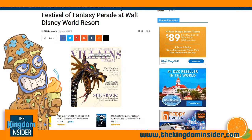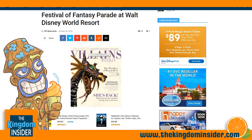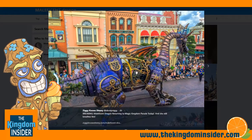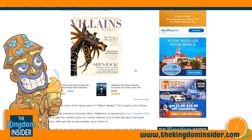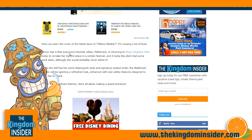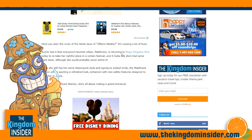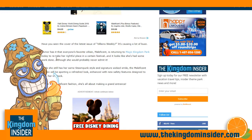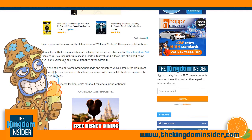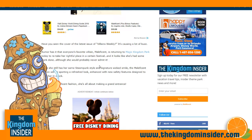The secret to an epic 2019 debut: the wonders of beauty rest. She has been completely refurbished and she looks very, very good. Have you seen the cover of the latest issue of Villains Weekly? It's causing a lot of buzz. Rumor has it that everyone's favorite villain, Maleficent, is returning to Magic Kingdom Park today to retake her rightful place in a certain festival. And it looks like she's had some work done, although she probably would never admit it.